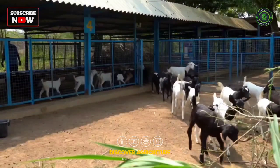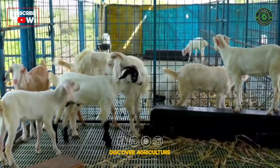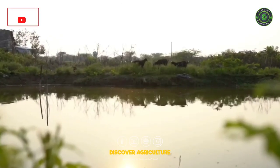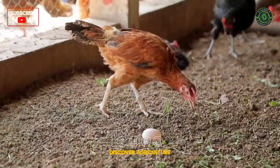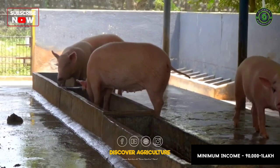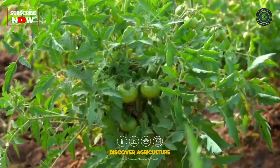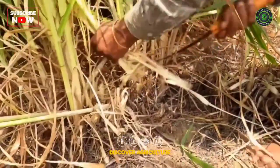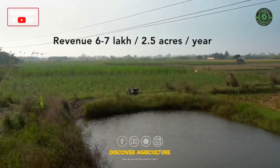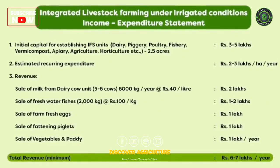About 30 to 40 sheep and goats shall be housed in sheds under a semi-intensive system. An adult goat discharges 100 to 140 kg of excreta per month, which may be utilized for manuring one acre of a fish pond or for vermicompost production. About 1 to 2 tons of fish per acre per year may be harvested. A standard income of 1 lakh rupees may be obtained from farm-fresh egg sales. A minimum of ₹90,000 to 1 lakh may be obtained from the sale of 15 fattened pigs at 8 months. From crop and vegetable cultivation, 1 lakh rupees may be obtained per year, giving a total revenue of 6 to 7 lakhs per year from 2.5 acres under irrigated conditions.